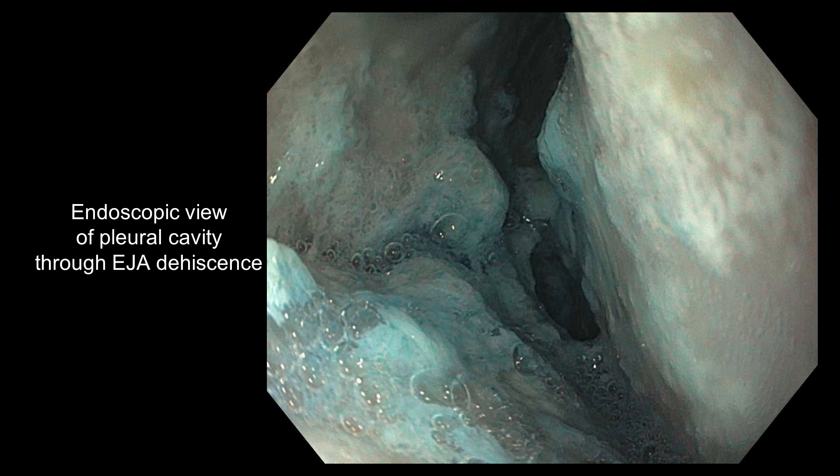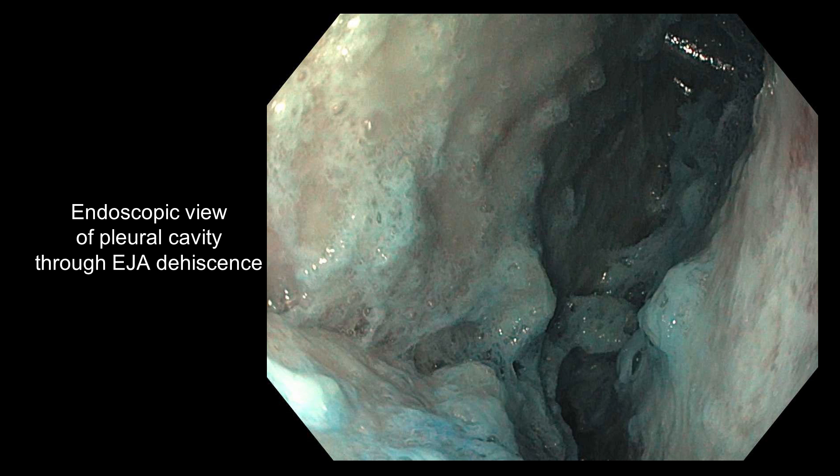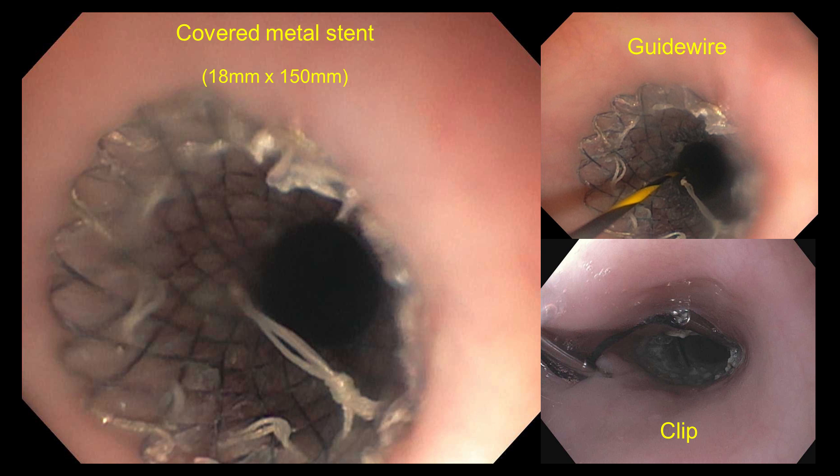Here we can see an endoscopic view of the pleural cavity through the dehiscence. Lavage of the pleural cavity was performed with a total of 500 cc of 1.5% hydrogen peroxide and normal saline with scant indigo carmine. This was followed by placement of a fully covered metal stent, 18 mm x 150 mm in size, as a bridge for surgery.